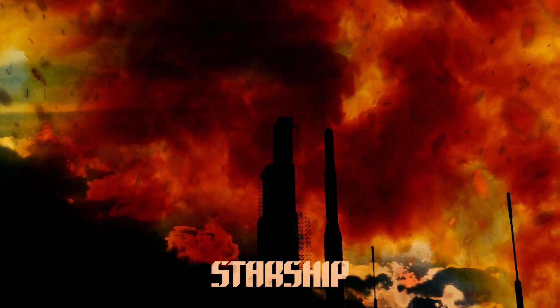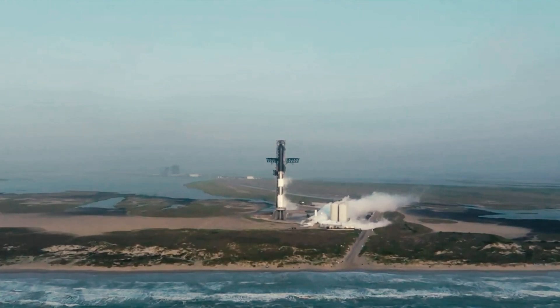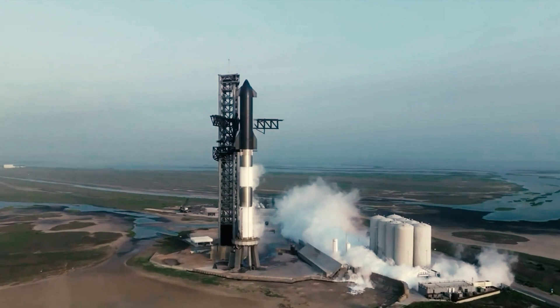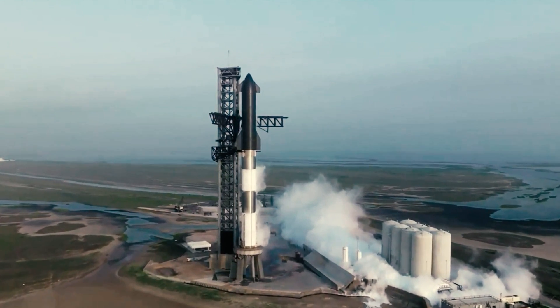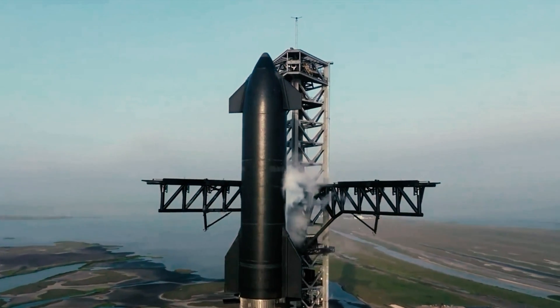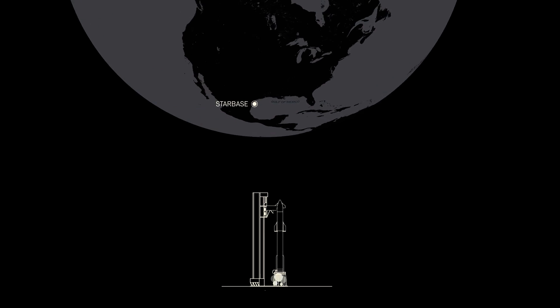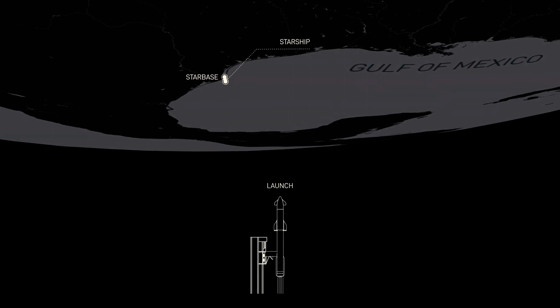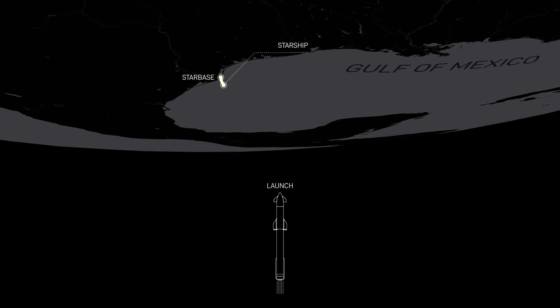Starship. In April 2023, Elon Musk's SpaceX attempted to launch Starship, the largest and most powerful rocket ever built, from the Starbase launch site in Boca Chica, Texas. This site had been chosen for its southerly location and proximity to the equator, which allowed the Earth's rotational speed to assist in orbital launches.